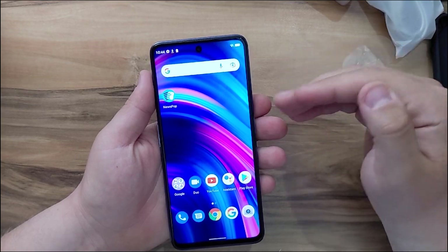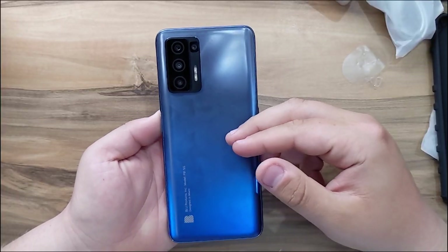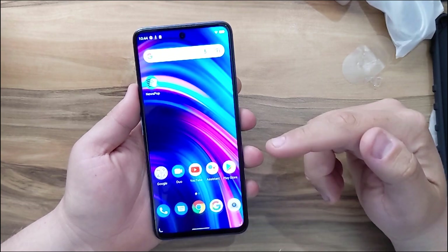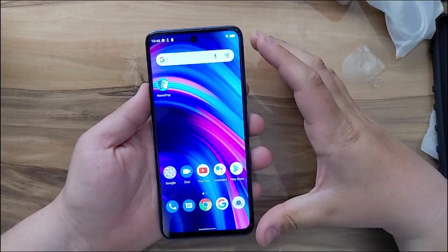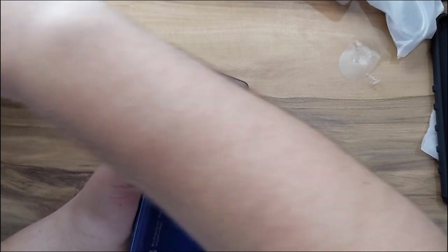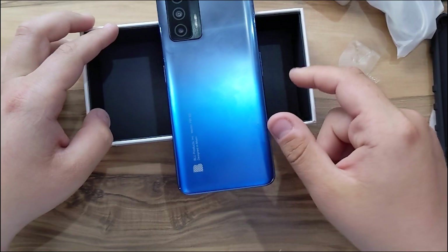I won't attach photo, video samples, or gaming here because I'll do those in a separate video. Overall, first impressions are very good — this is a very fast phone and I don't think you'll find a faster phone at this price point. It's unlocked, works with all carriers, and has 5G connectivity. In the box it's one-stop shopping, so everything is great.